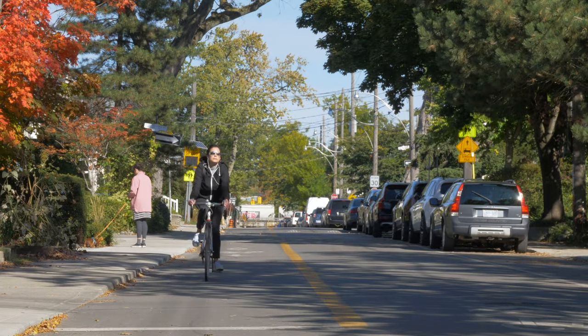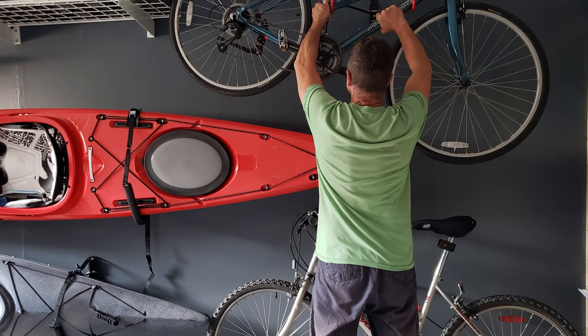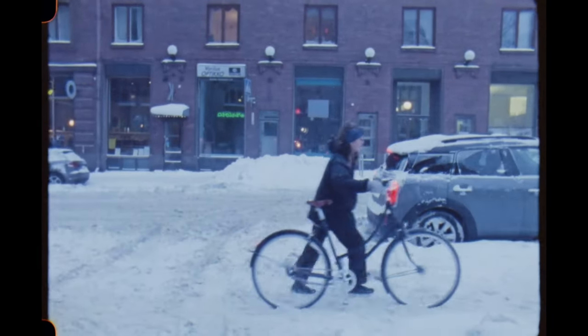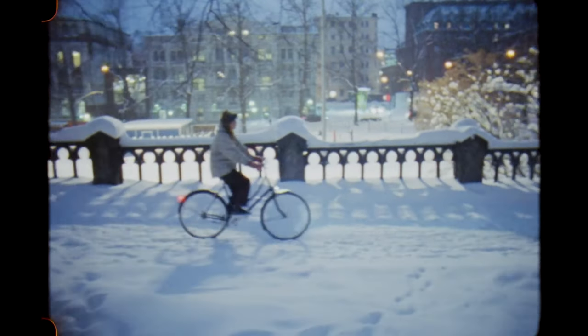A lot of people tend to think that once September comes around, it's best to put your bike into the garage. We'd like to say you should ride it just a little bit longer. At Curbside, we import European city bikes, and we'd also like to think that we import European cycling culture.